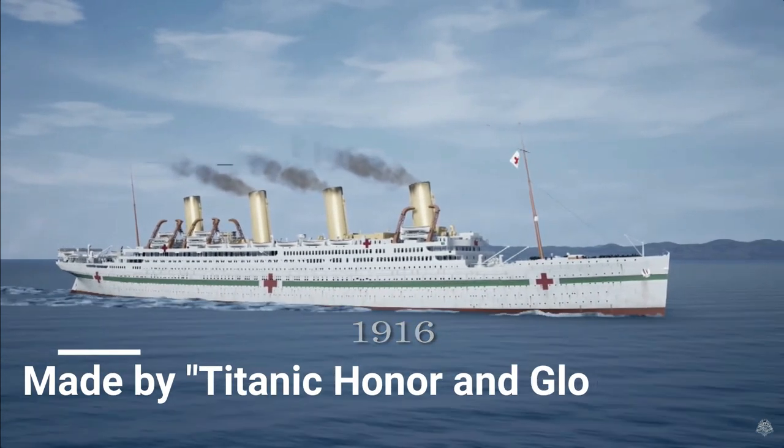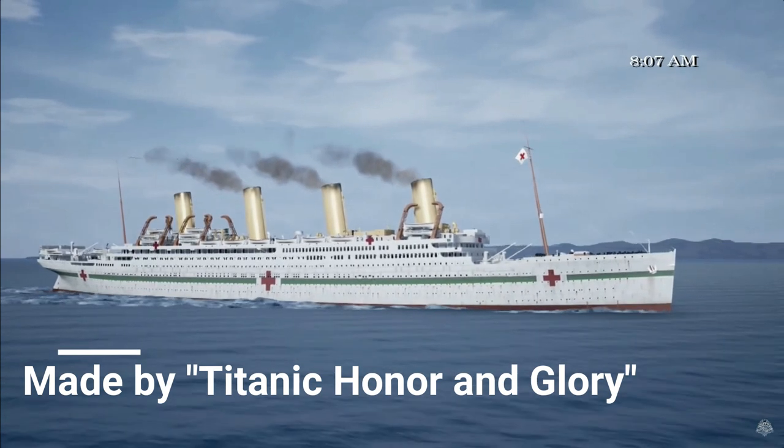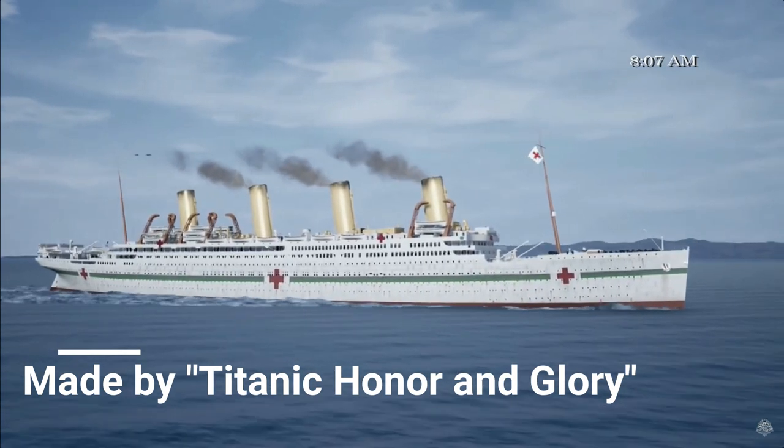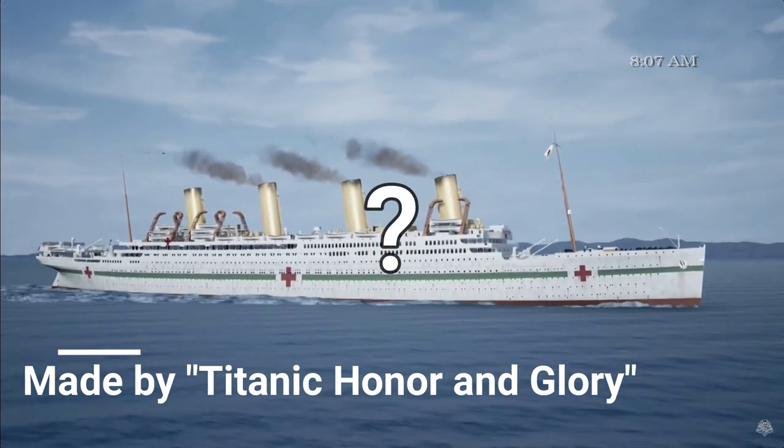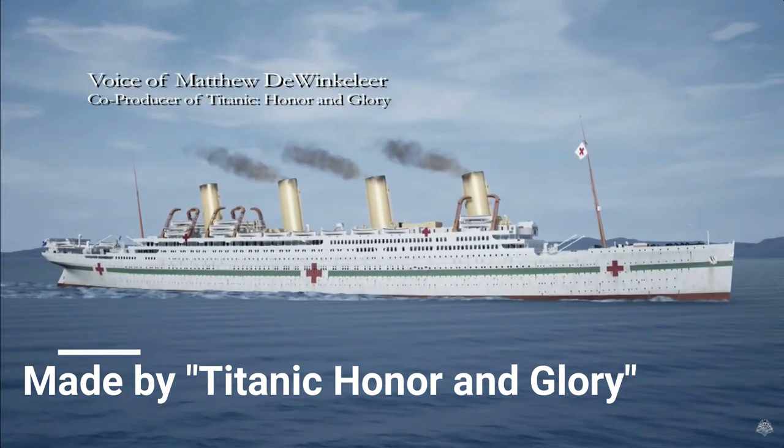The Britannic — likely the most underrated ship of the Olympic class. Britannic is like that one cousin you never or hardly ever talk about. So what makes Britannic so special? Well, basically nothing. That's a joke, by the way.